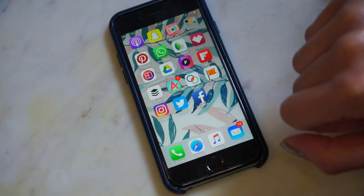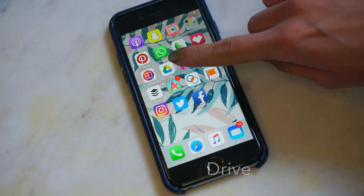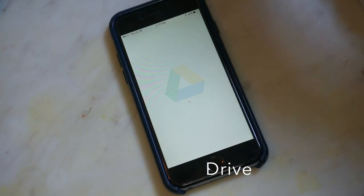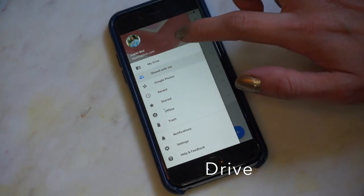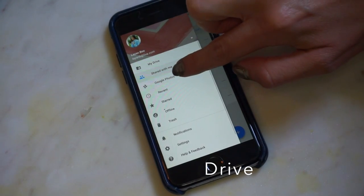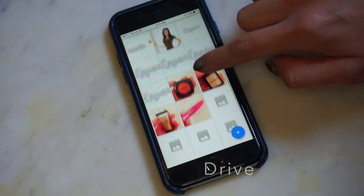Next, we're going to the Google Drive app. If you use Google Drive, this is very essential to have. I upload all of my files on OneDrive and then I can access them all from this app, instead of having to email all my files to myself. I can just share them on OneDrive and access them whenever I want and upload them to Facebook or Instagram.